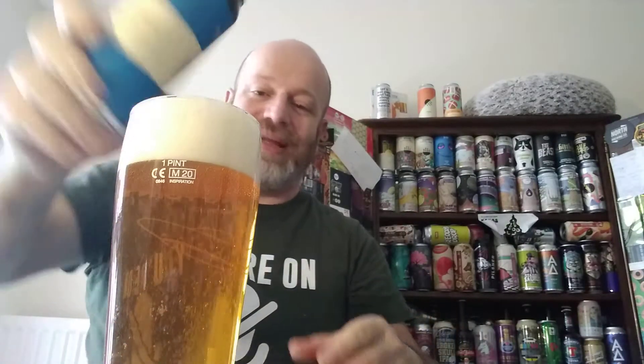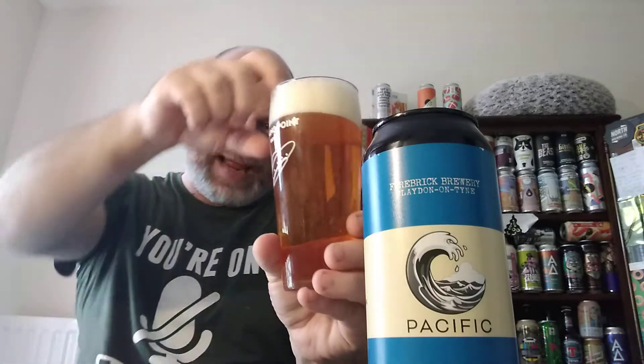Beer in the glass — it looks pretty marmalady, west coast-y colour to me. Old school west coast IPA colour. It's got a slight haziness there, lots of carbonation, and a one and a half to two-finger head.